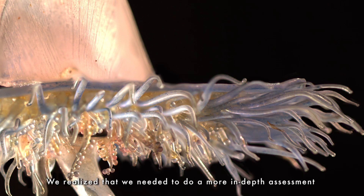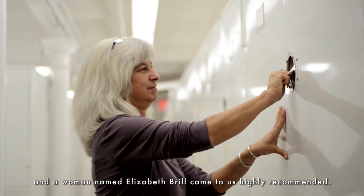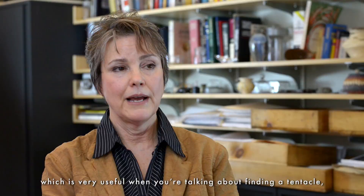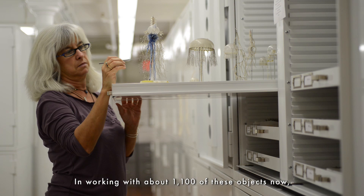We realized that we needed to do a more in-depth assessment to see what kind of detailed conservation work needed to be done. A woman named Elizabeth Brill came to us, highly recommended. She actually had familiarity with these invertebrates themselves, which is very useful when you're talking about finding a tentacle and trying to figure out exactly which animal it belongs to.